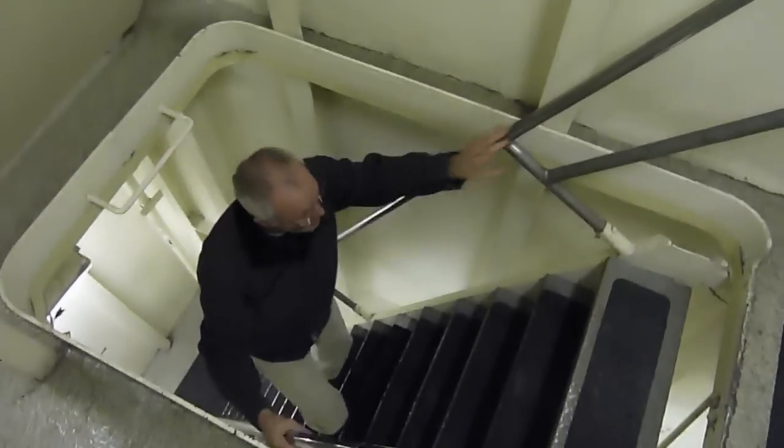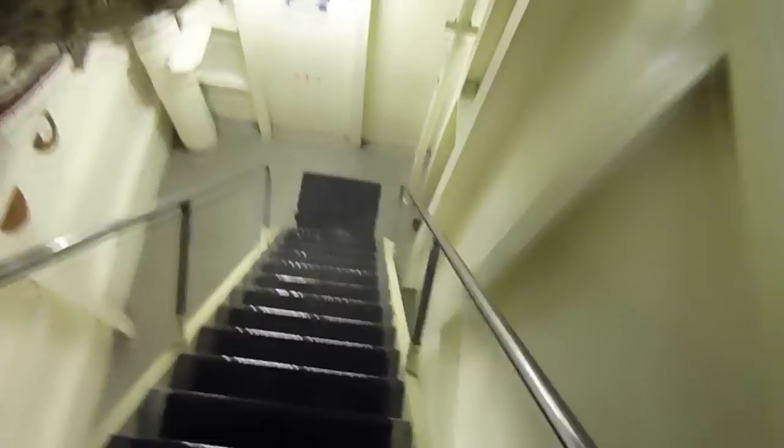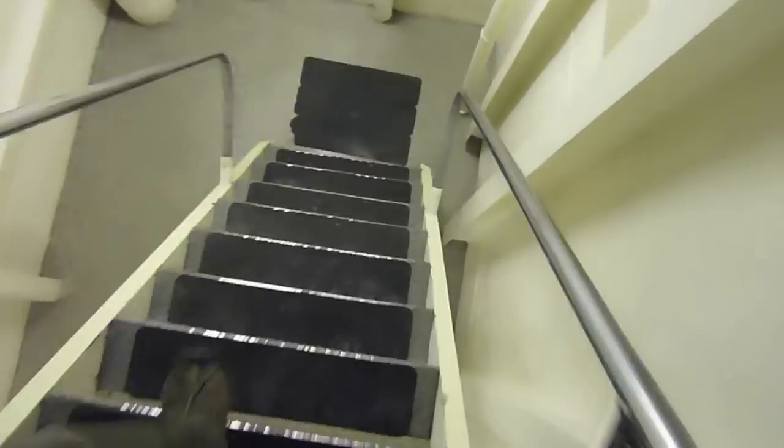We'll head down again to the main deck. Oh, here comes Bob — how are you doing today? Good, you? Pretty good. Off to work? Yeah, see you later. Okay, that gets us to the first deck and down to the main deck.